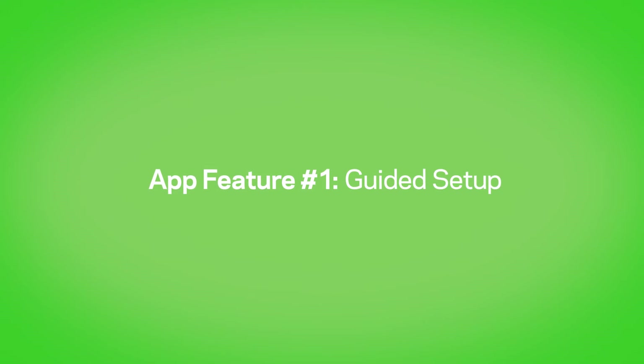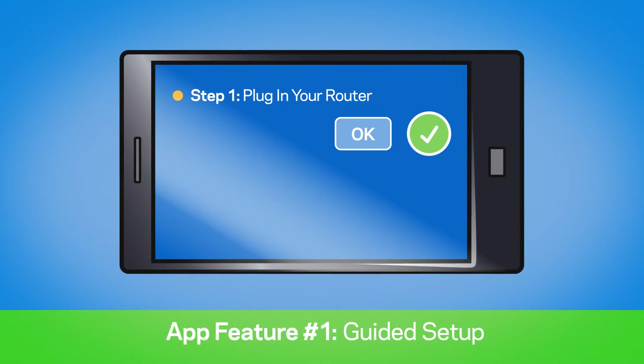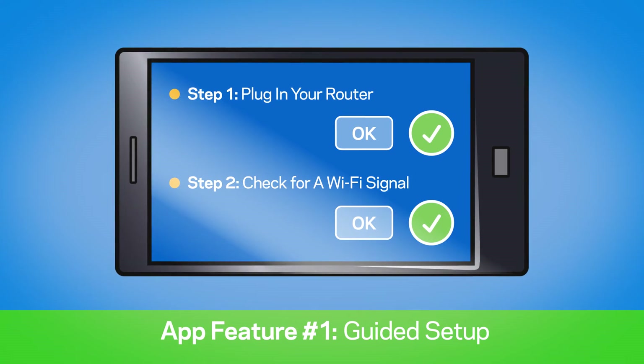Number one: guided setup. Set up your Wi-Fi products by following prompts from the app, streamlining the setup process.